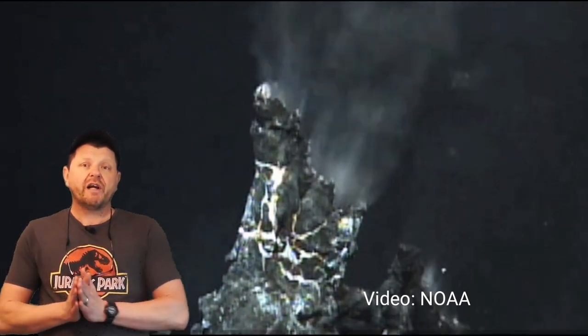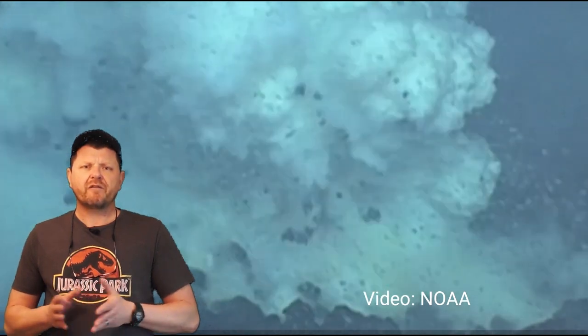So this is tidal heating and what it can do. All life really requires at the end of the day is an energy source, and the floor of this ocean may possess hydrothermal vents.